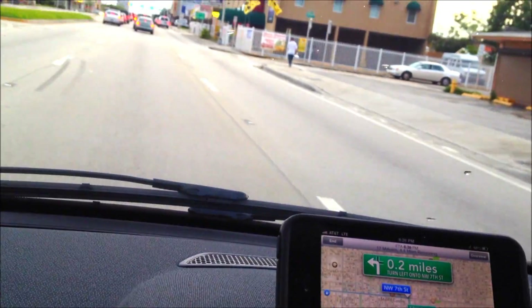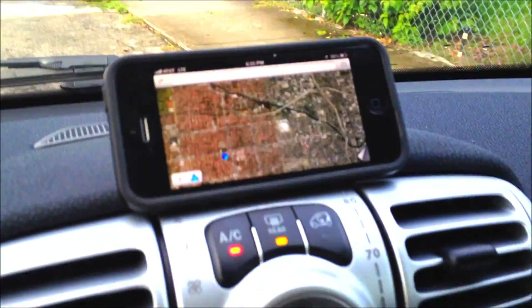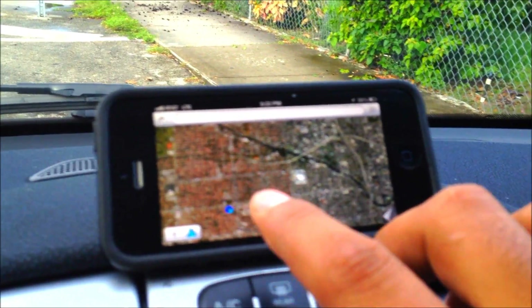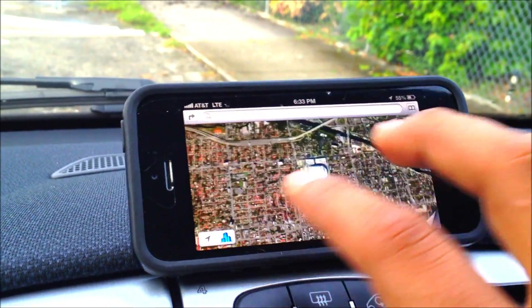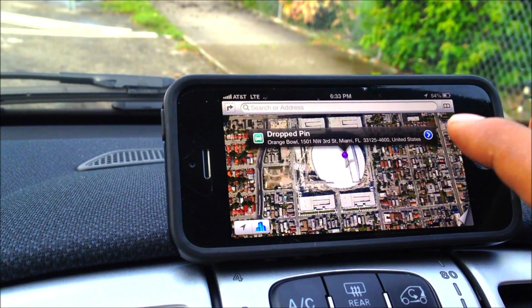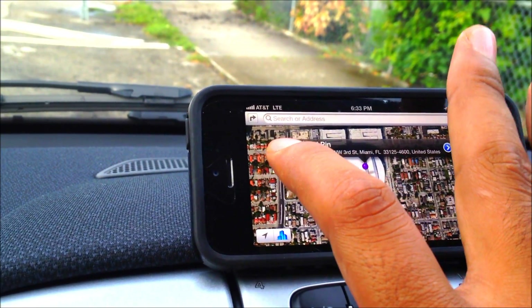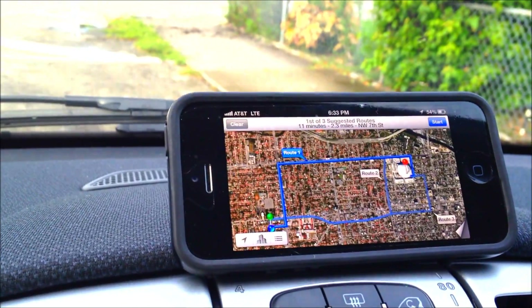Let's find another location and see what happens. I can see the Miami Marlins Stadium is over here. I'll hold to put a pin on it, click on it, and it will reroute us there. Let's put it in 3D mode.